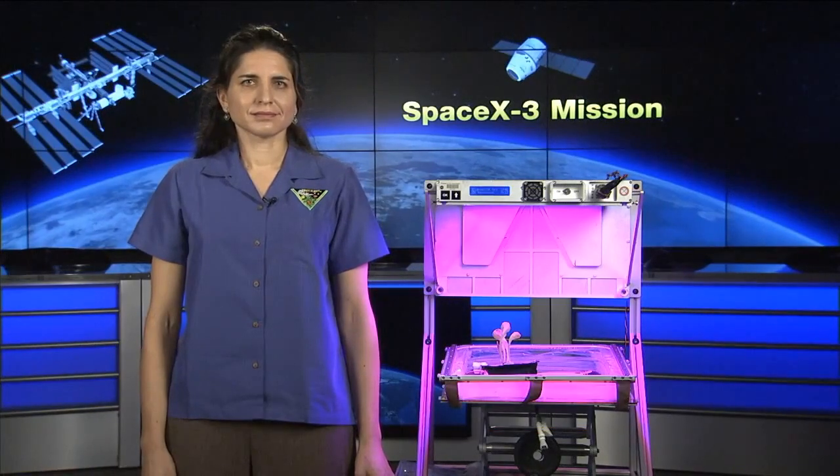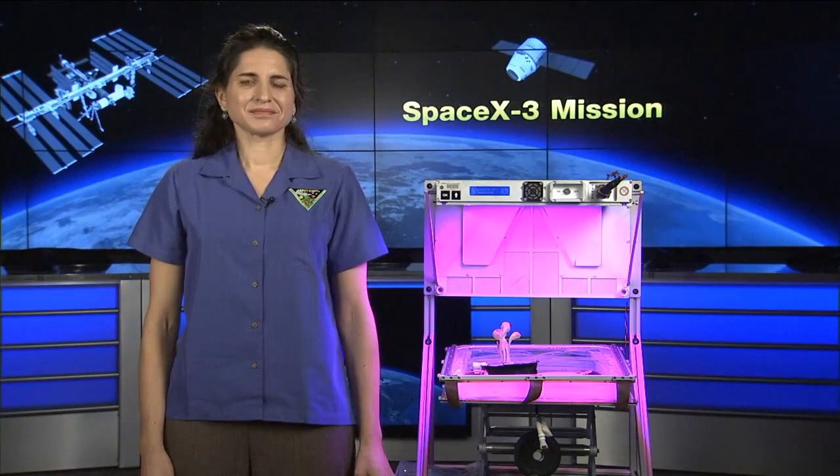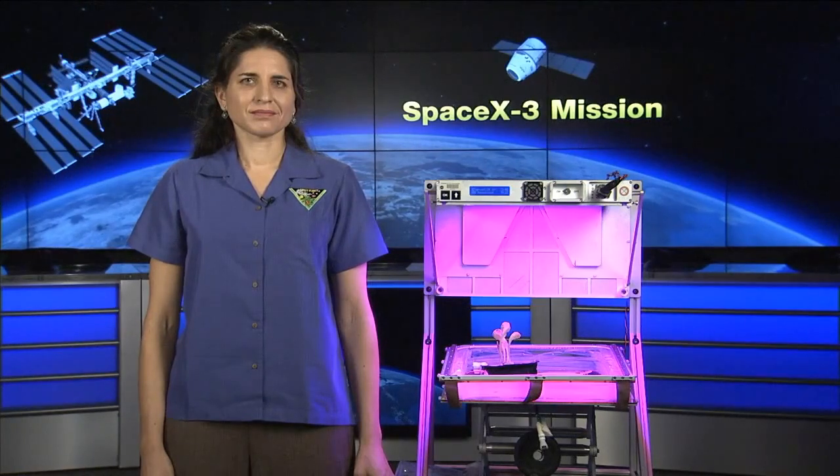Among that cargo is hardware that's going to support the largest space garden ever on the space station. It's flying now so that the team can conduct a validation test of that hardware. Joining us this morning is Dr. Joya Massa, a project scientist in the station's ground processing research directorate down at KSC. She serves as the science team lead for this payload test. Dr. Massa, it's great to have you here and thanks for joining us on Space Station Live.